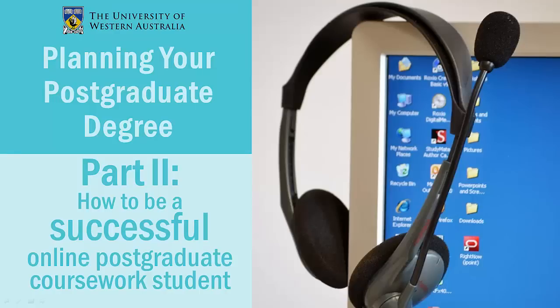Doing a postgraduate coursework degree online at UWA may have its challenges, but there are also many advantages, such as more flexibility, freedom to work when and where you need, and the chance to connect with the UWA online community. This video will give you four key steps for studying successfully online.